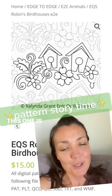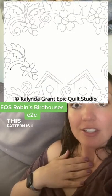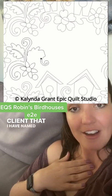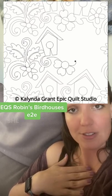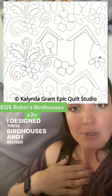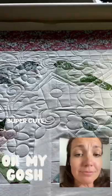Pattern story time — this one is called Robin's Birdhouses. This pattern is a custom design edge-to-edge pattern for a client I have named Robin. She has a beautiful birdhouse quilt that she made and wasn't feeling any of the designs she was seeing out there, so she requested something custom. I designed these birdhouses and reused some of the flowers and leaves from other patterns, and it turned out super cute.